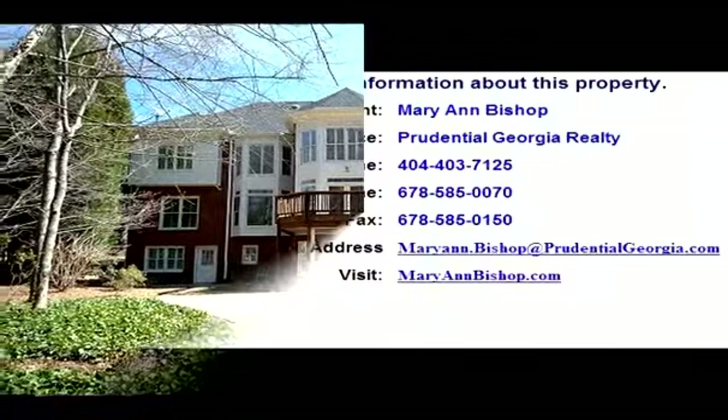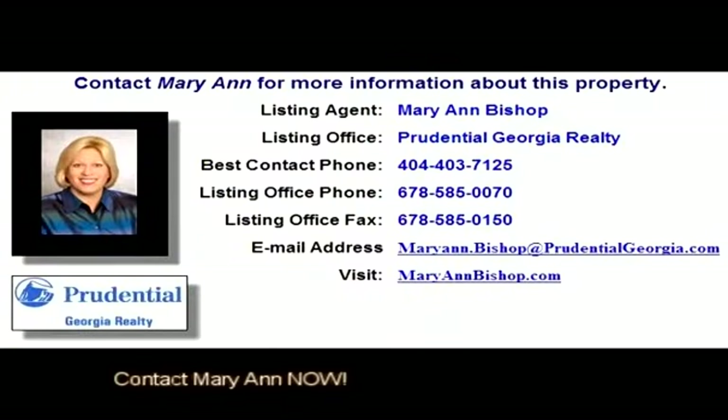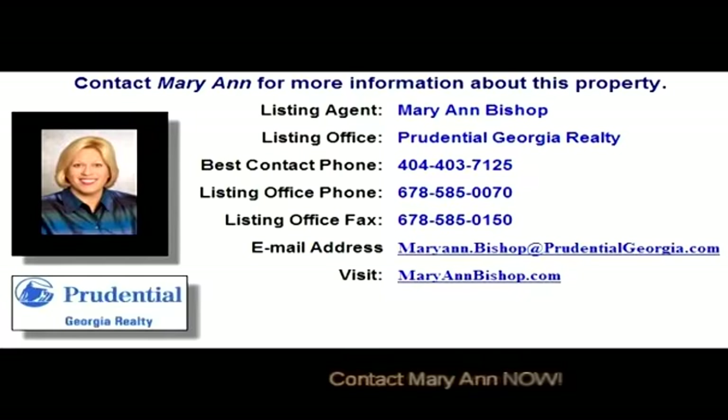You can also click the link in the YouTube property description box to go directly to the walkthrough virtual tour. Thank you.